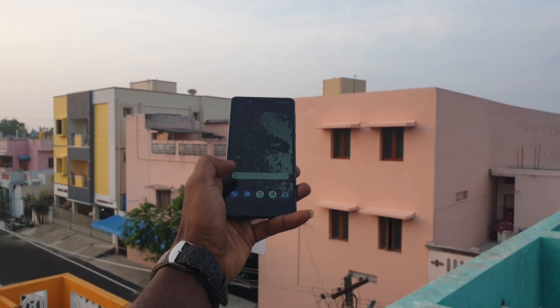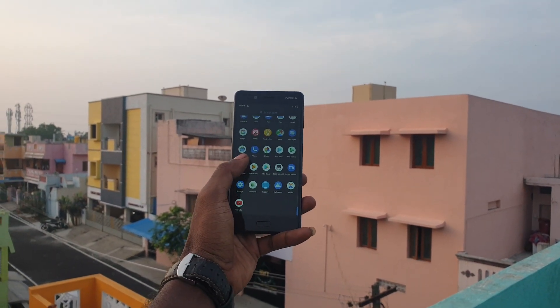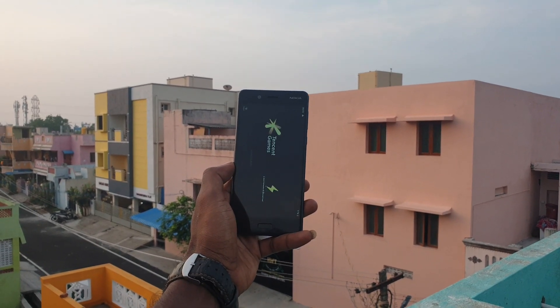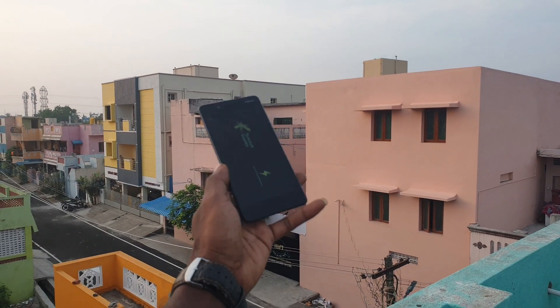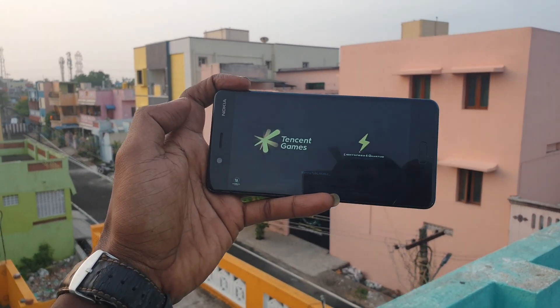Now let's move on to performance. The Nokia 8 is powered by a Snapdragon 835, which is a 10nm processor. It's a flagship processor from 2017, but still there is no match for this processor in the sub-10k price bracket. You can also play PUBG in full graphics.